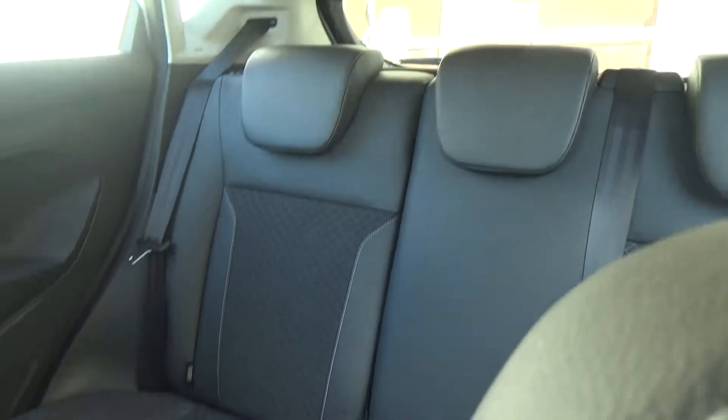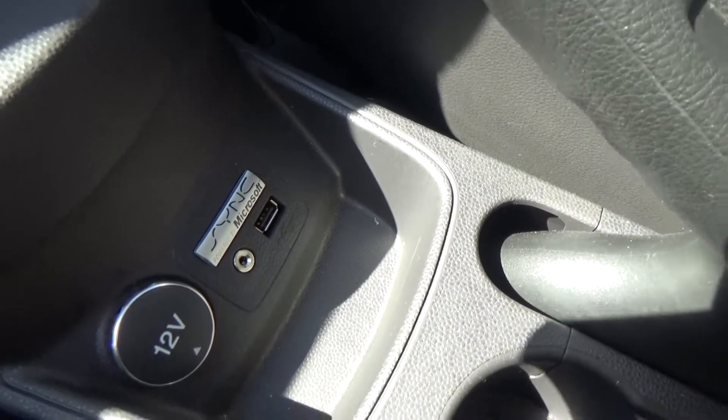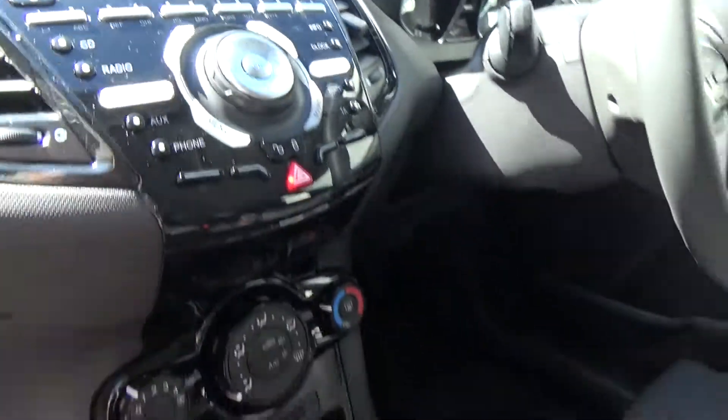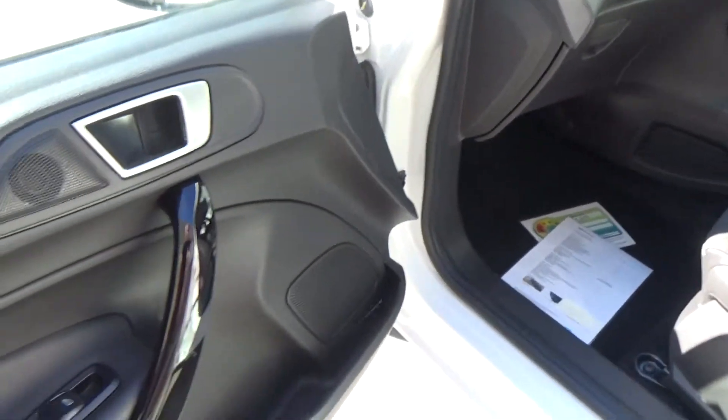We have sport seats which are partial leather, both front and rear of course. 5-speed manual as mentioned, USB integration, auxiliary plug, air conditioning and premium Sony audio with the piano black high gloss finish through the centre console and also in the door inserts.